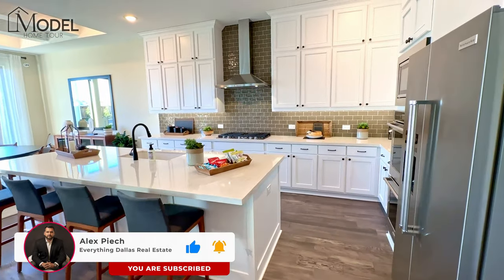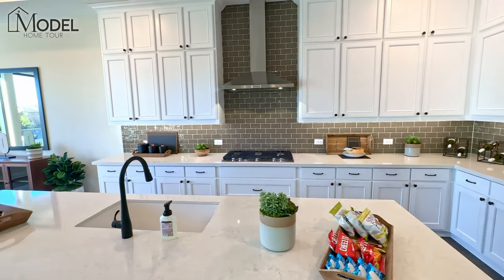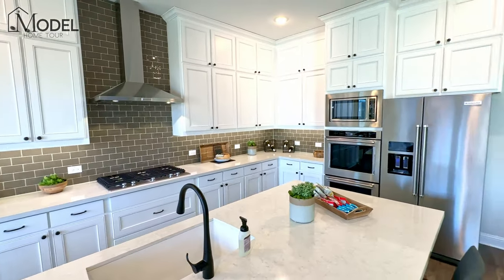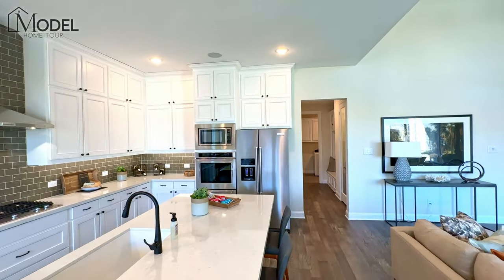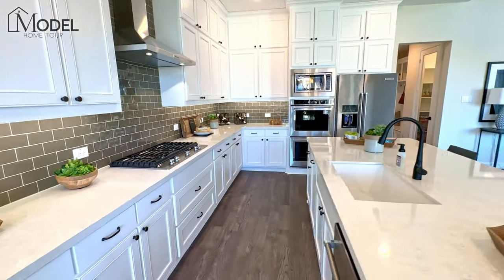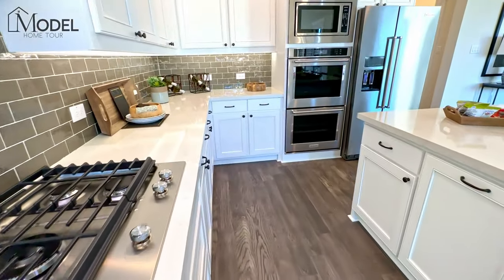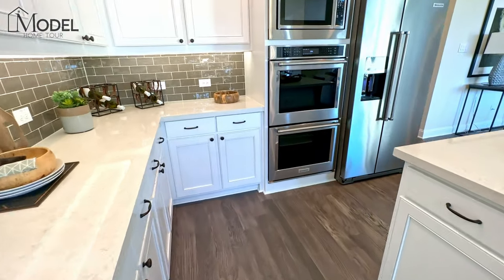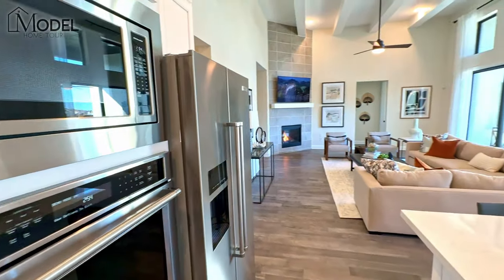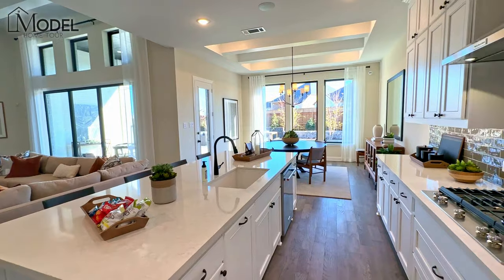In the kitchen we've got double stacked cabinets going all the way to the ceiling with additional uppers and crown molding — that's going to be an add-on. We've got your double ovens built in with microwave, and a gas cooktop. This gives you a good perspective of the openness in this floor plan.